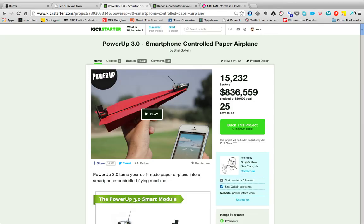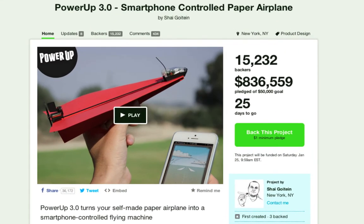Here's a campaign that's really taking off right now: Power Up 3.0, a smartphone-controlled paper airplane. What this does is it turns a regular paper airplane into one that you can control with your phone. Look at how many backers it's got — 15,232 backers. It's raised $800,000 and going, and they had a goal of just $50,000.